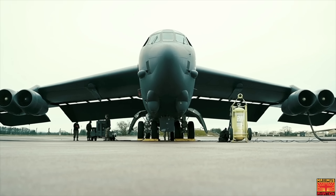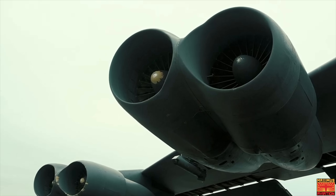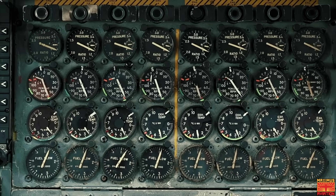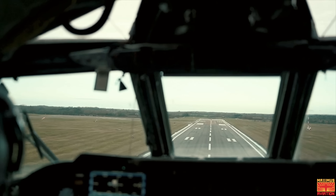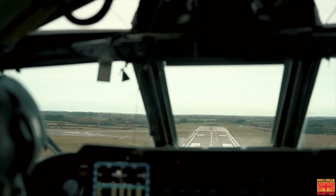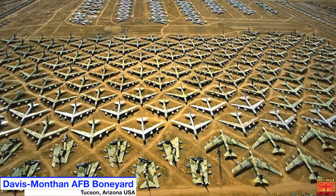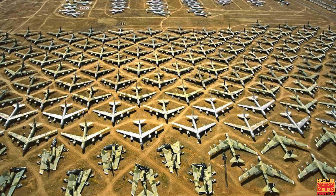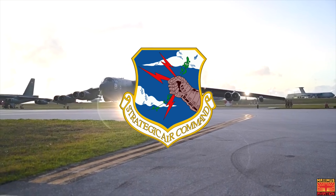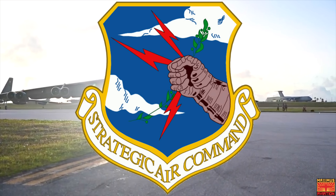As of June 2019, there were 76 aircraft in inventory: 58 operated by active forces including the Second Bomb Wing and Fifth Bomb Wing, 18 by reserve forces with the 307th Bomb Wing, and about 12 in long-term storage at the Davis-Monthan Air Force Base boneyard in the Arizona desert. The bombers flew under the Strategic Air Command, or SAC, until it was disbanded in 1992.